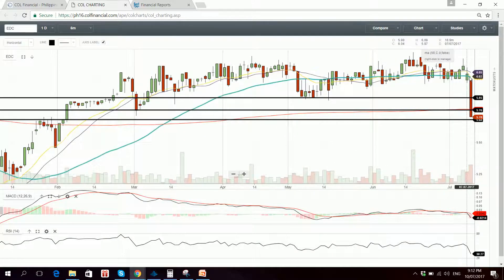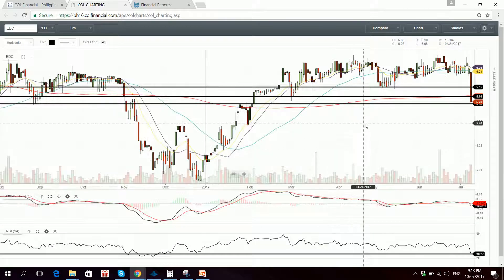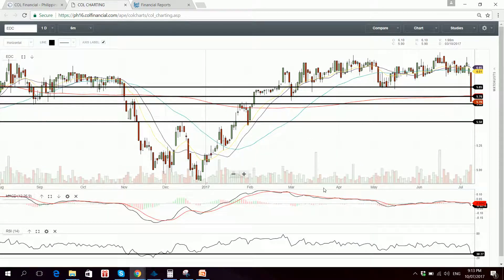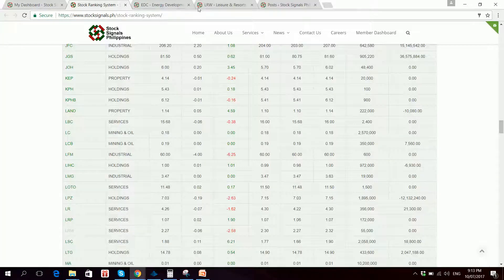The 15 EMA is about to do a bearish crossover versus the 50 SMA. The 20 SMA is pointing downwards as well. MACD is bearish, so is RSI. It has hit oversold condition but can remain oversold. If 5.68 does not hold, next support will be around 5.50 — it doesn't look good for the stock.